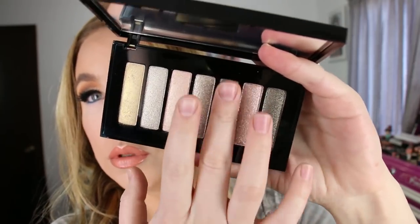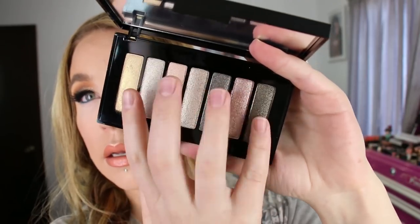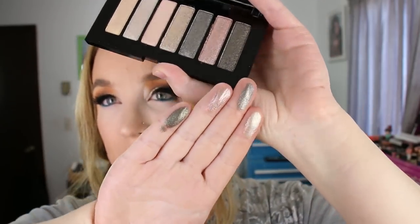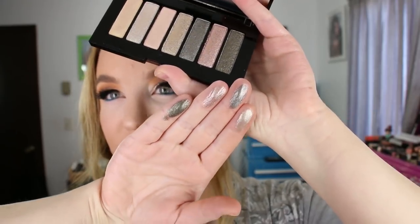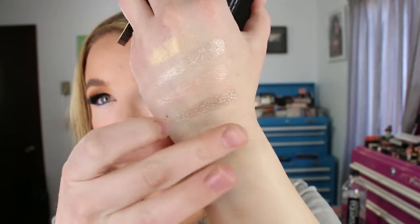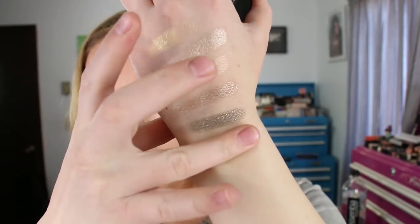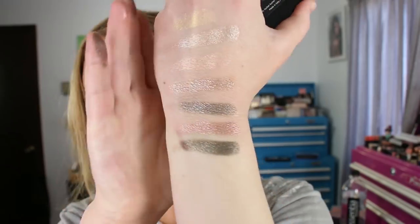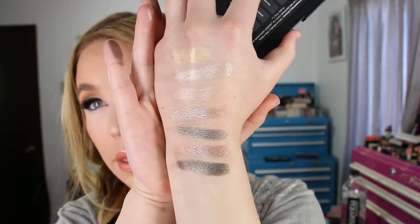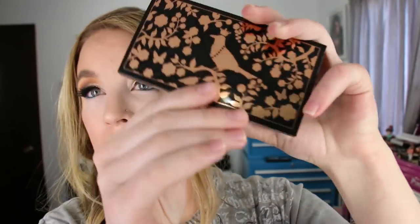The darker shades swatch a little more metallic, but it has the name 'Smooth' and I think they could be just a little bit smoother feeling because they're a little chunky. I was expecting a little bit more, but I do need to play around with it some more.